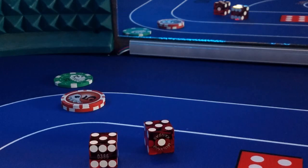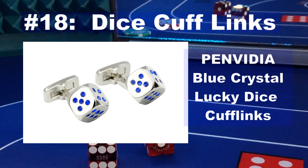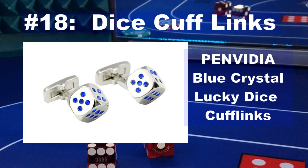The number 18 top 2020 gift for the craps player are these cool little dice cufflinks. Get your shooter these classy little dice cufflinks that he can wear to the office or a night at the casino. It's a fun, classy touch that will make an excellent, affordable gift.